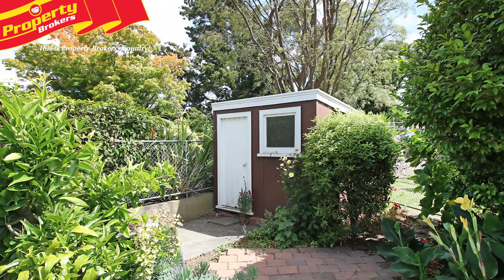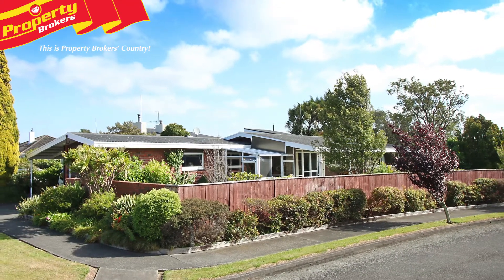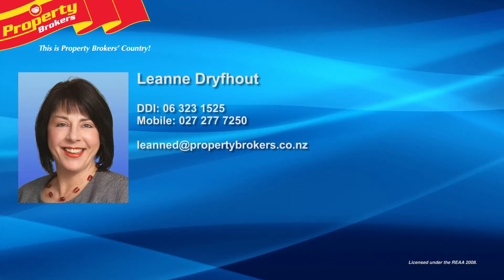To check out all the features of this special property, call Leanne now to arrange your time to view. Leanne Driveout at Property Brokers Fielding. Call Leanne anytime on 027 277 7250.